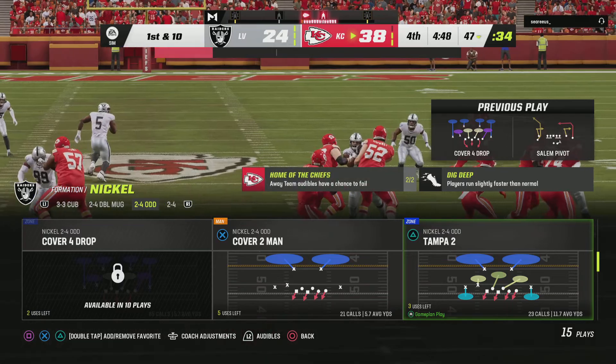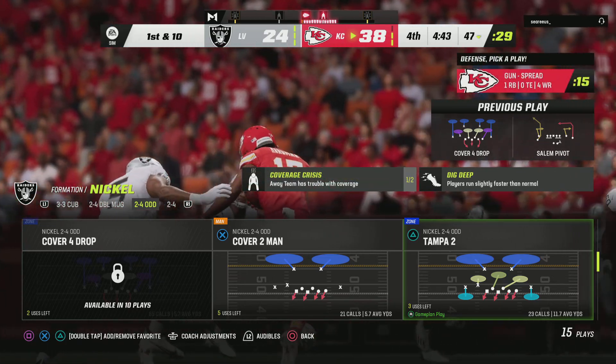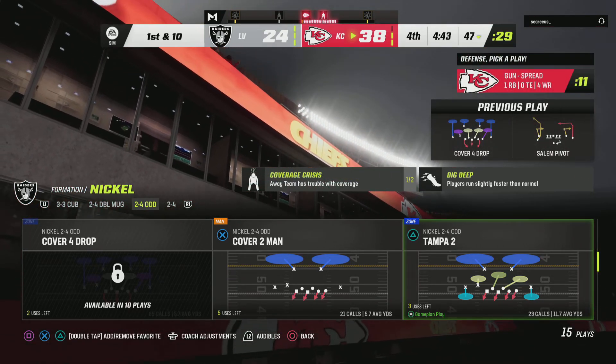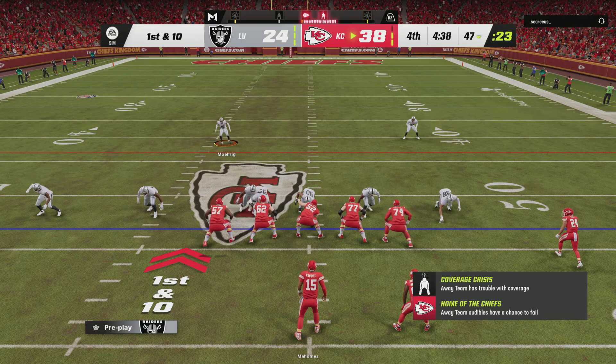That pickup for a first down is going to leave a mark because they really needed to stop them there. So frustrating defensively — you're a play away from getting that football back, down late. Tough now — they've got to find a way to create a turnover otherwise this one will probably get away from them.